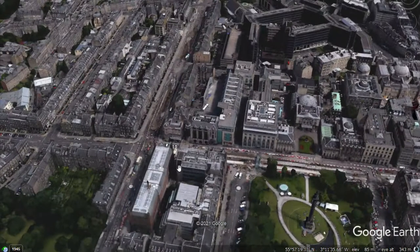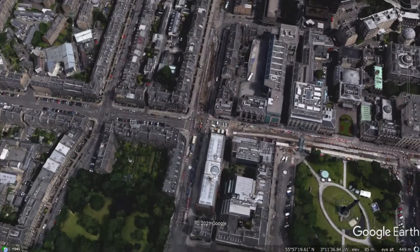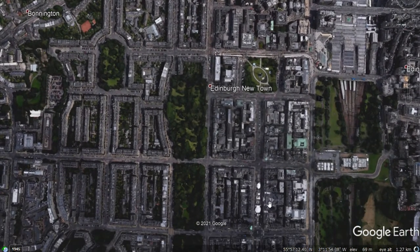Another feature that we find in the CBD is a highly planned street design. You can see, if I zoom out here, the street design of Edinburgh's New Town, for example, with its gridiron streets. These streets make an efficient use of the space.